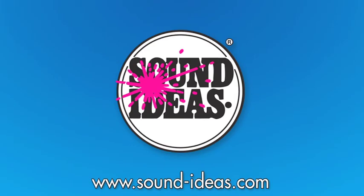The L-Squared Sound Effects Library, exclusively distributed by Sound Ideas.